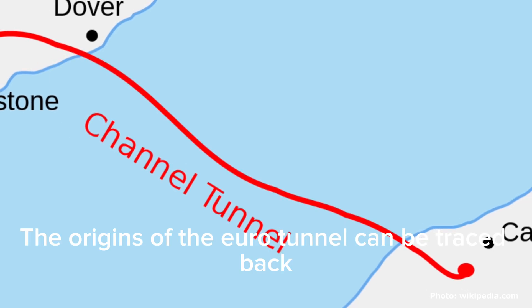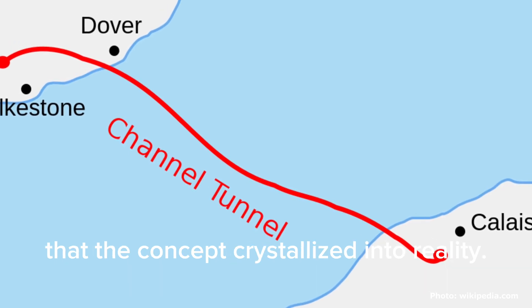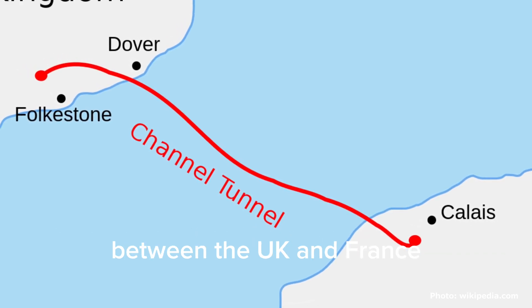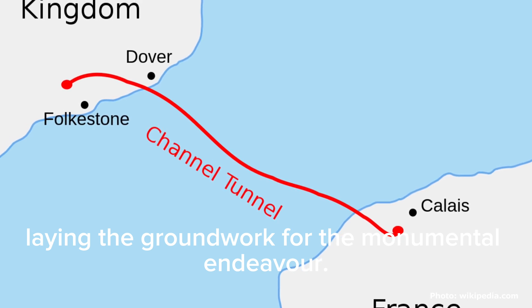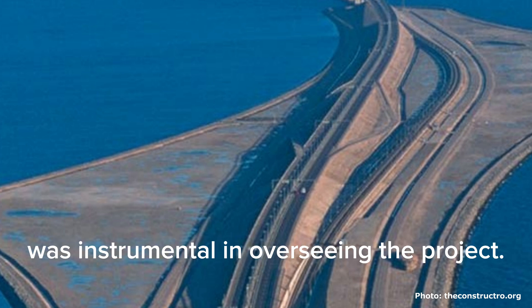The origins of the Eurotunnel can be traced back to centuries of contemplation and aspiration, but it wasn't until the late 20th century that the concept crystallized into reality. The signing of the Treaty of Canterbury in 1986 between the UK and France marked a historic milestone, laying the groundwork for the monumental endeavor. The creation of the Eurotunnel Group, a collaborative entity between the two nations, was instrumental in overseeing the project.